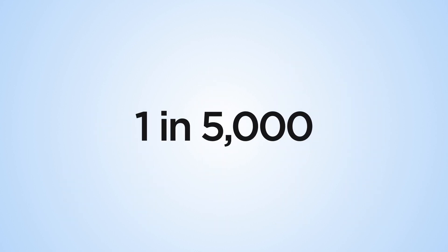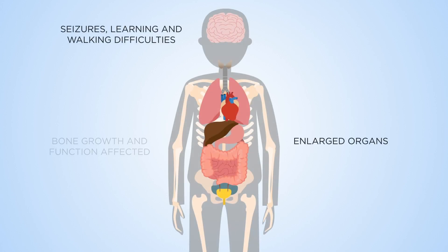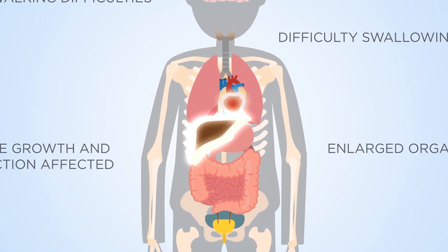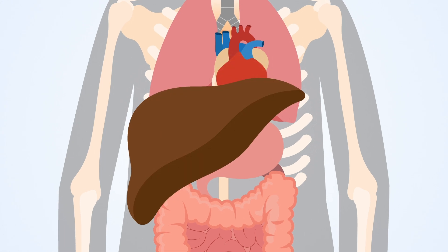One in 5,000 live births are affected by these diseases. Some symptoms are related to the brain, including seizures, difficulty in swallowing and walking. However, other organs can also be affected, including the liver and spleen.